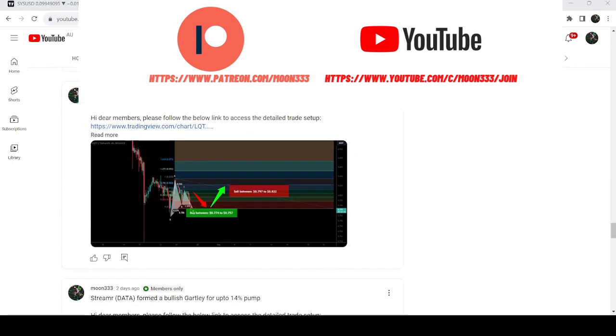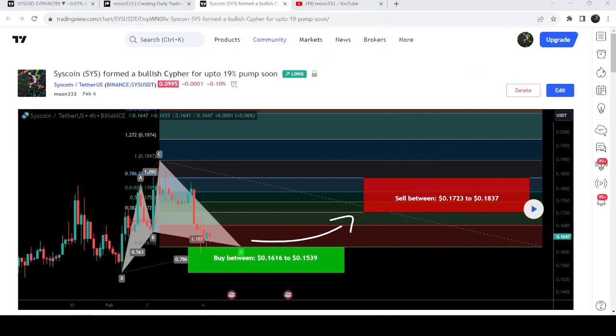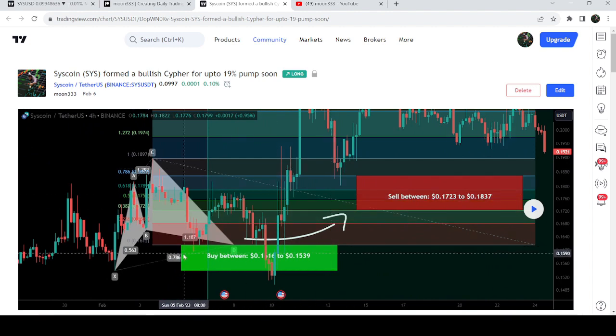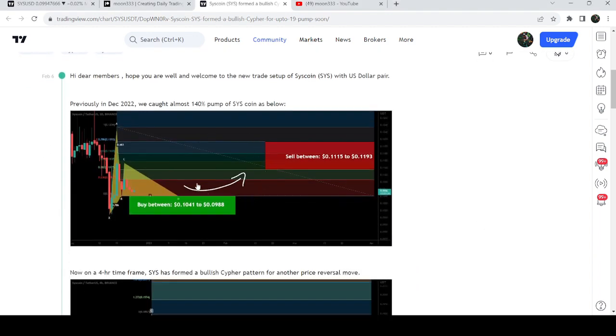Let me begin with my last successful trade signal for Syscoin that I shared on the 6th of February 2023 with my members. That was a harmonic bullish cypher pattern that Syscoin formed on a four-hour time frame chart with the US dollar pair. After playing out, you can see the price started a very massive reversal from this buying zone. First we had a short reversal, it dropped back down inside the same potential reversal zone, then we had a bigger price reversal that was more than 50 percent pump on the four-hour time frame chart.